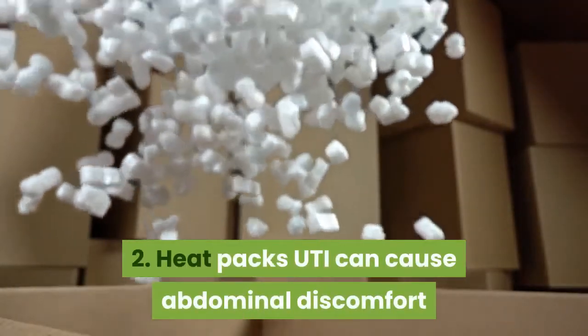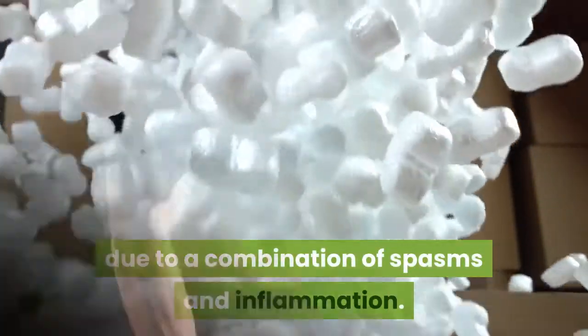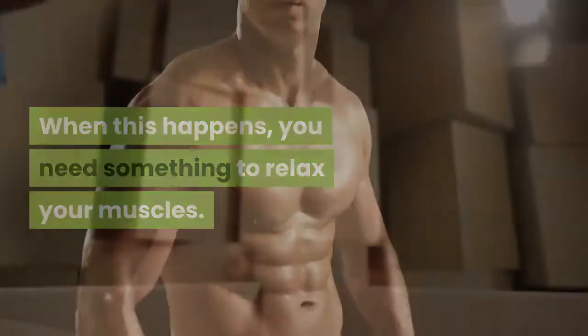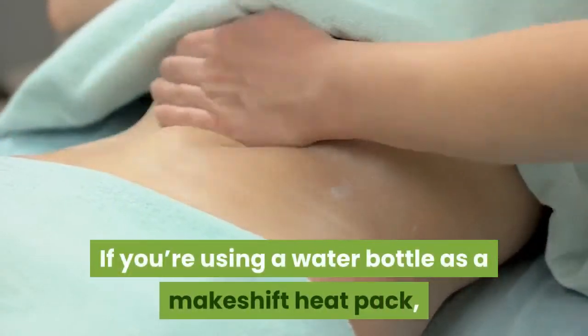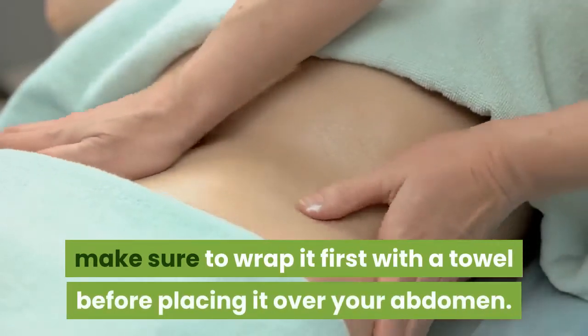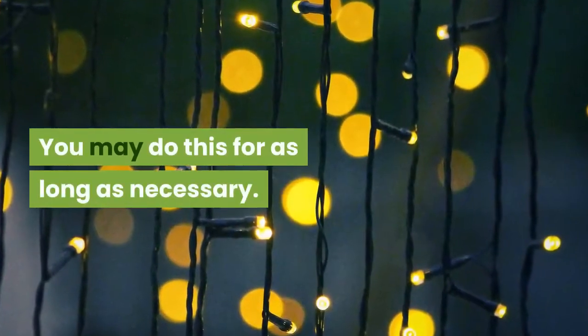2. Heat Packs. UTI can cause abdominal discomfort due to a combination of spasms and inflammation. When this happens, you need something to relax your muscles. A heat pack, or even a bottle of warm water, would help you manage the pain. If you're using a water bottle as a makeshift heat pack, make sure to wrap it first with a towel before placing it over your abdomen. Avoid pressing on your bladder so as not to cause further complications. You may do this for as long as necessary.